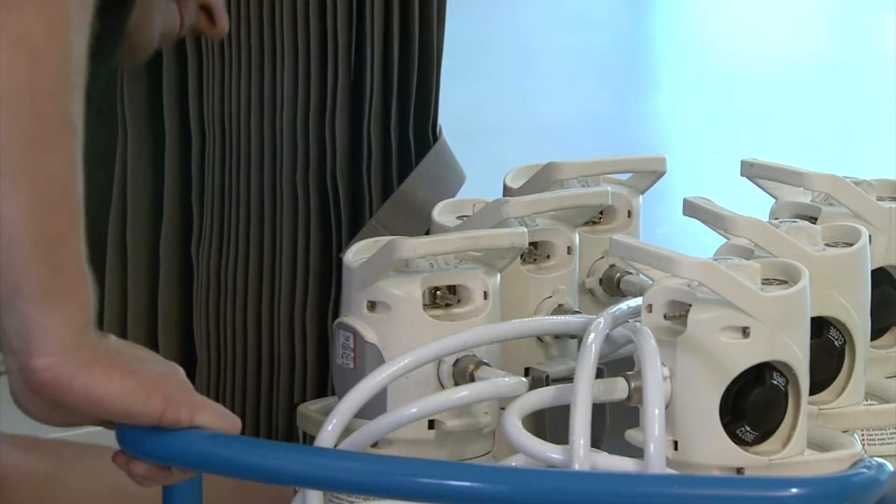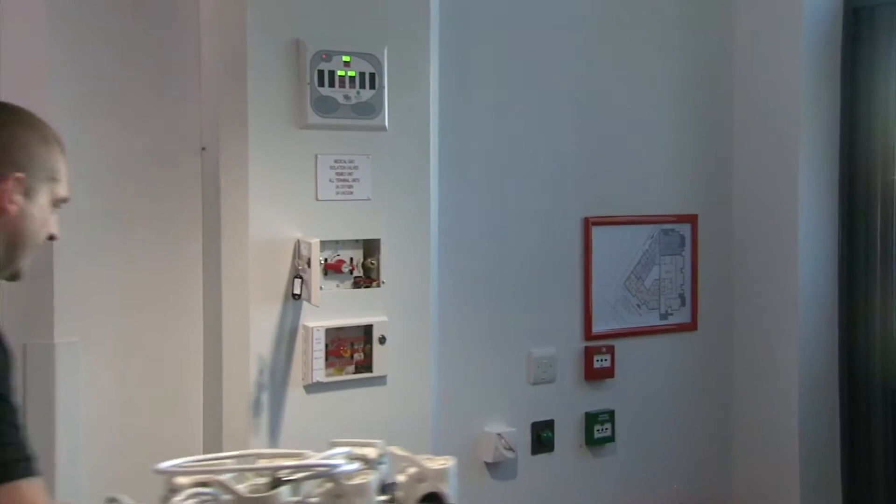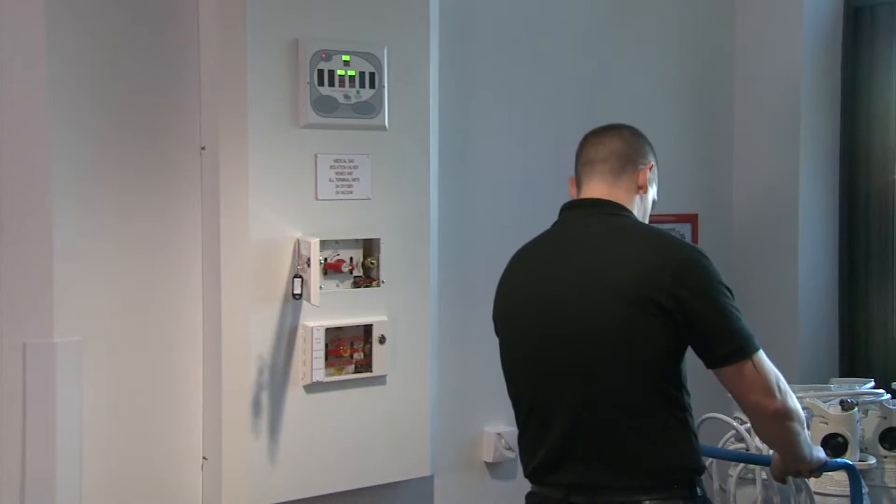The BOC Backfeed Kit offers a safe, easier, lighter and more secure solution to supply medical gas pipeline systems while the pipeline infrastructure is isolated.